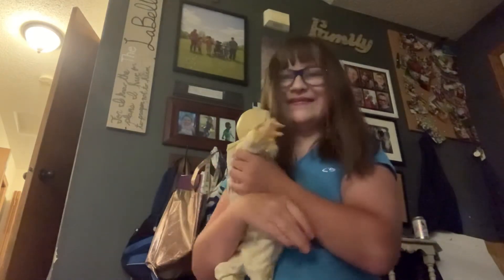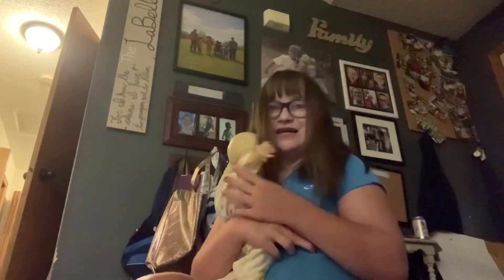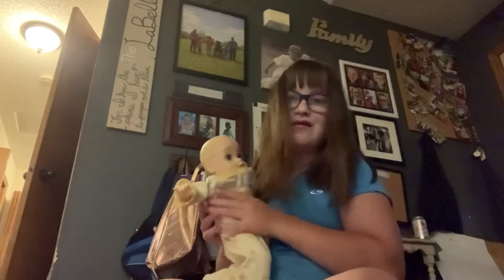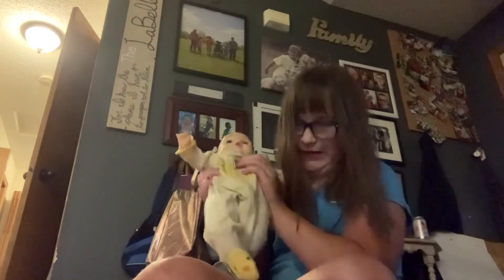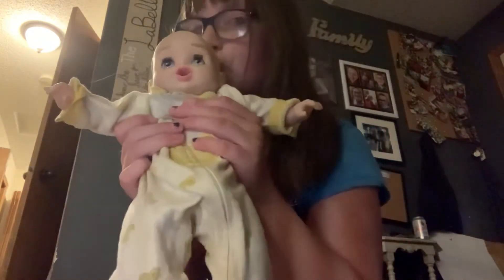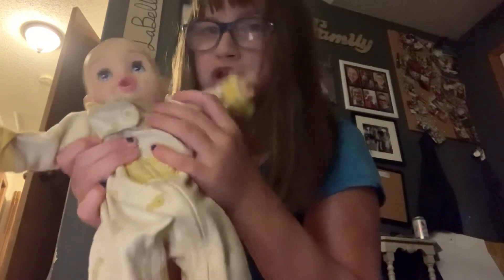Just a snap — there we go. It's a little bit big; I think it's newborn size. Here she is! Don't swallow the button. So cute!